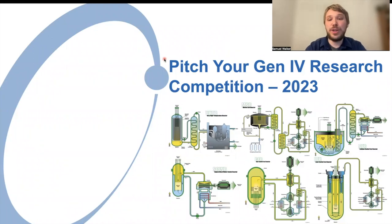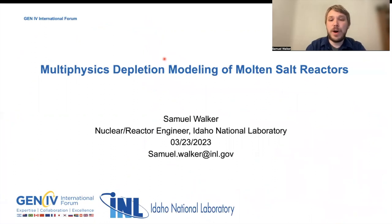Hi and welcome to my Pitch Your Generation 4 research presentation. My name is Samuel Walker and I'm a nuclear engineer at Idaho National Laboratory. My research focuses on multi-physics depletion modeling of molten salt reactors.